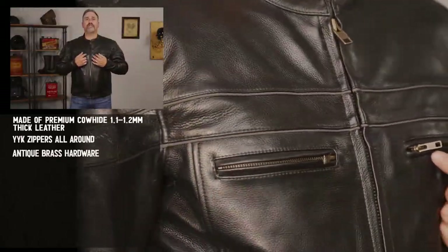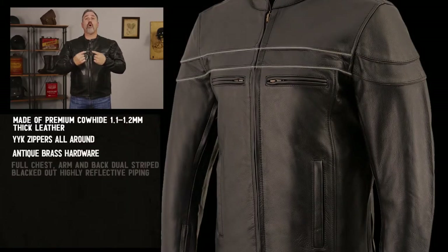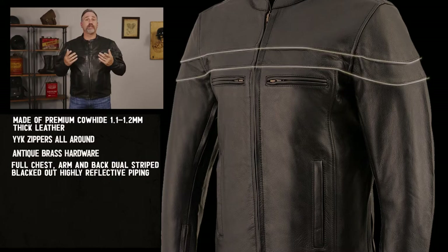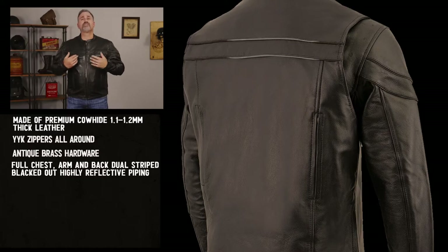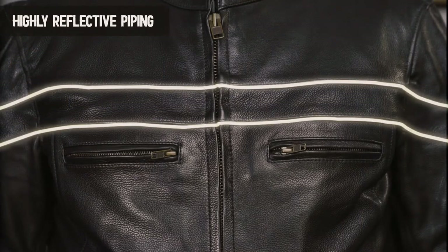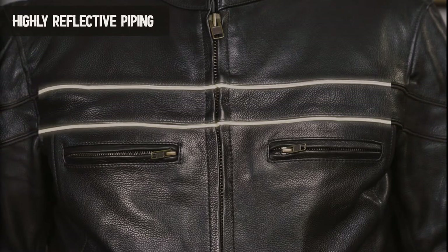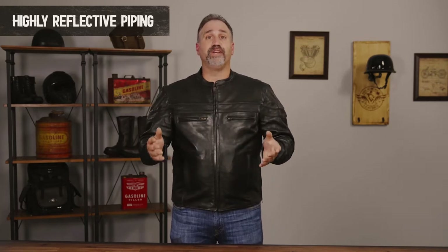Looking on the chest, you are going to see that there is the reflective piping. This goes all around the jacket, across the arms, onto the back. It's a charcoal color during the daytime, so it blends in beautifully with the jacket. But more importantly, at night, when the headlights hit, it's going to glow a bright light. Since this reflective piping goes all around the jacket, you're going to have that added layer of protection from whatever angle a vehicle may be coming — as soon as the lights hit it, it's going to glow, and no matter where you are, they will see you.